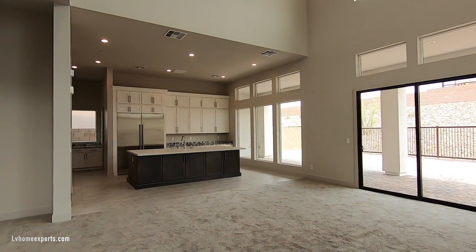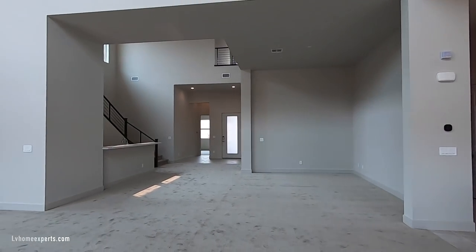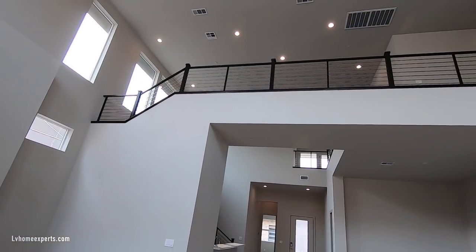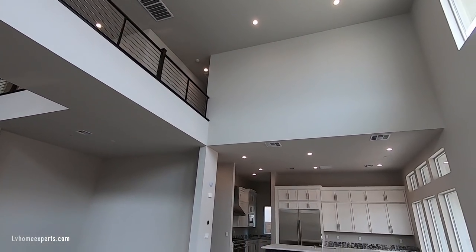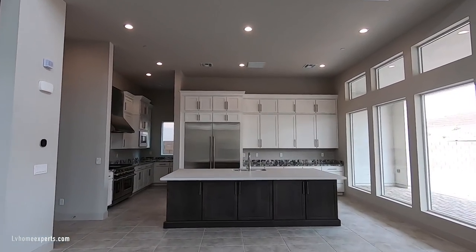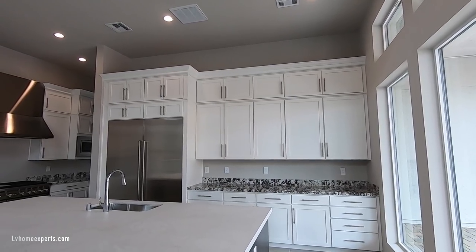Beautiful open floor plan — look at this, it's gorgeous. This property features 4,396 square feet, five bedrooms, a loft, six total baths, two stories, and a three-car garage. This literally just finished construction. We have 42-inch cabinets with a double stack and an eight-inch crown — look at that, it's gorgeous.